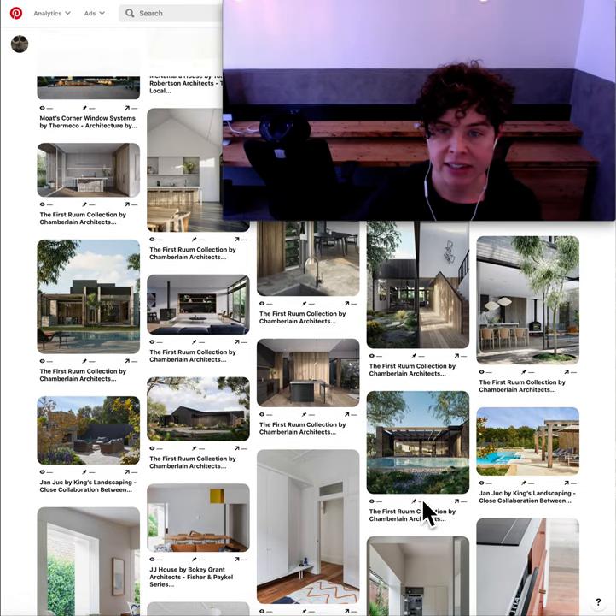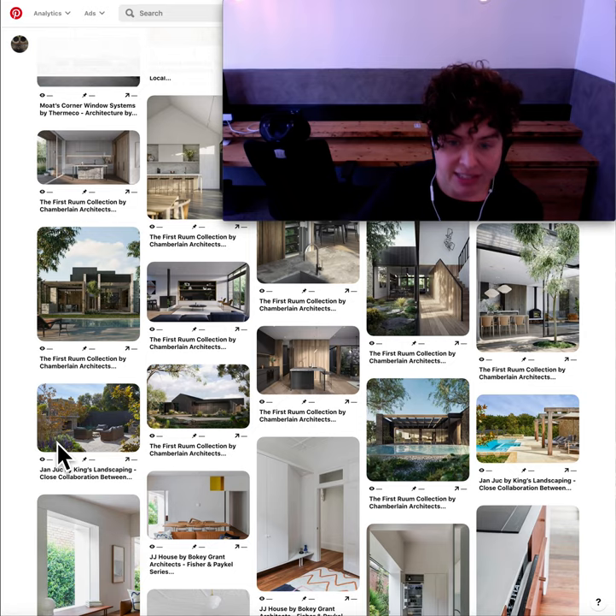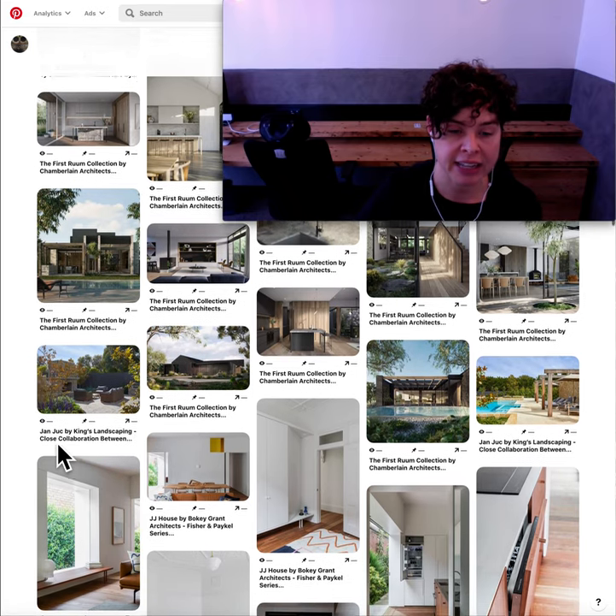We are descending into autumn here in Geelong and it is getting cooler, so to cheer myself up I did pin a pool today again with a beautiful pergola setting. I believe this project is in Janjak, not too far from where I am, and then the outdoor fireplace, which is possibly more appropriate for the weather we're heading into. Some landscaping ideas did go up on the board again today.